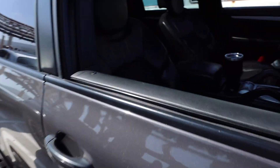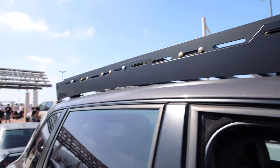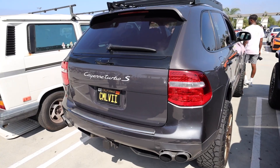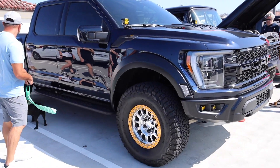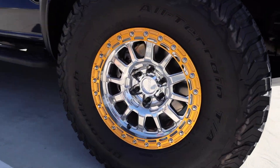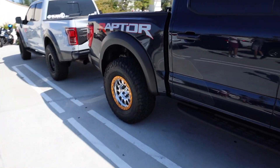Paint's nice — you can tell he uses this thing. I am not a truck guy by any means, but this is hard. The wheel setup is super sick. I like the colors on that — very very clean.